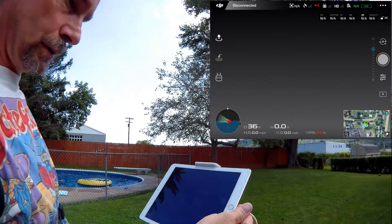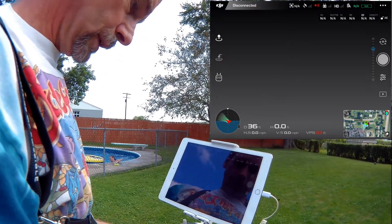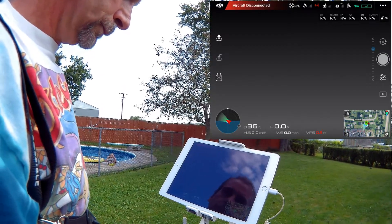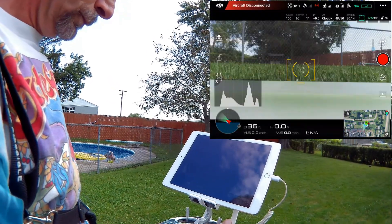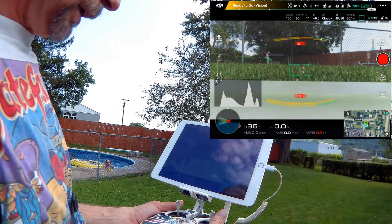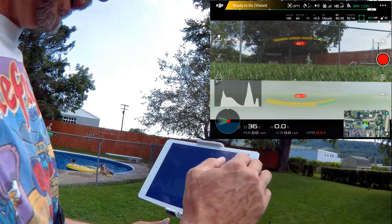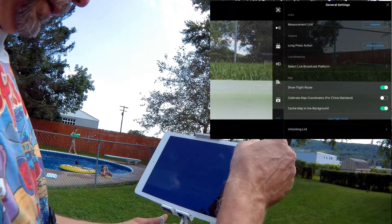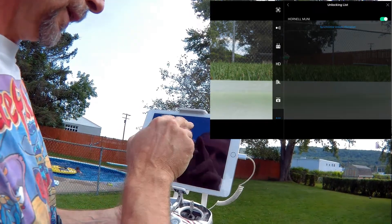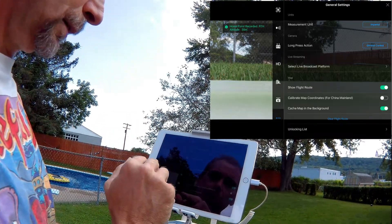It pulled the old disconnection thing in there again because I came out of the screen. This didn't come out — okay, we're on. It says ready to go. They have a new section here: Unlocking List. Synchronize unlock. The home point has been updated — please check it on the map. Nice. They didn't have this before the update.